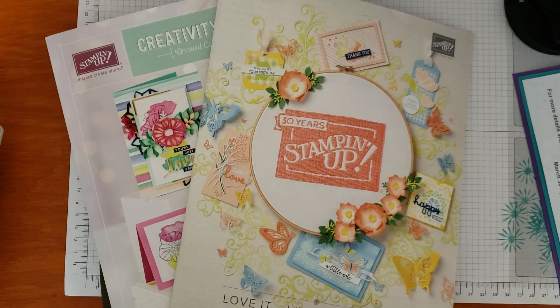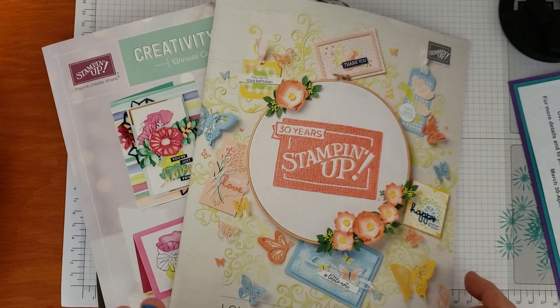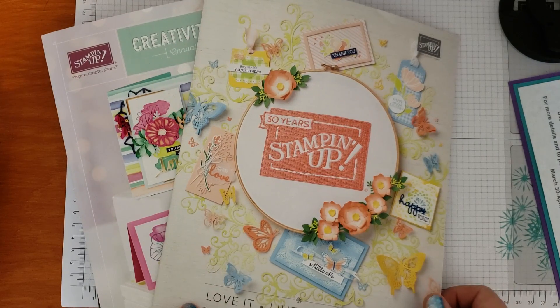Hello and welcome, this is Michelle with Paper Stamping, just stopping in real quick with some important announcements about what's going on in the Stampin' Up! world.